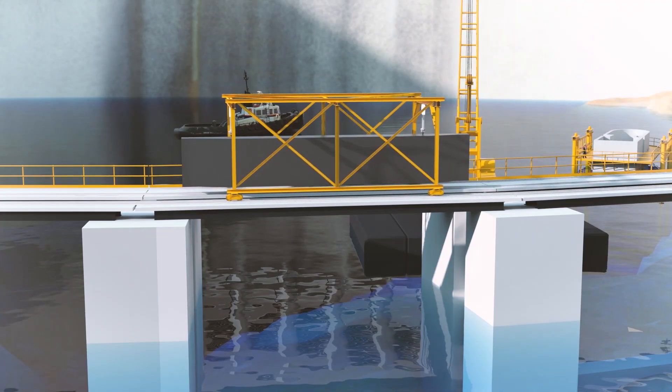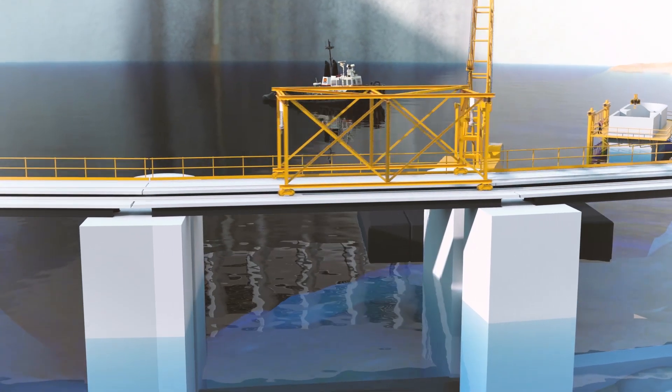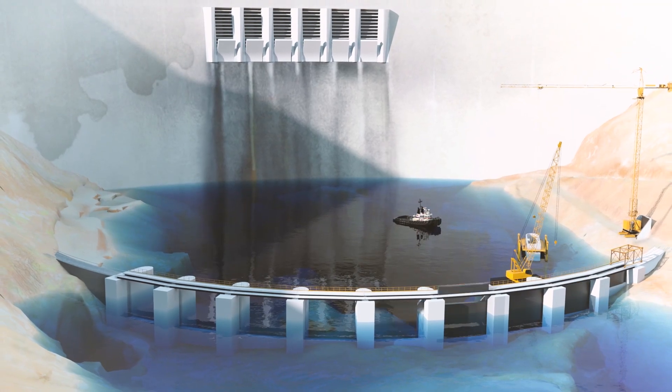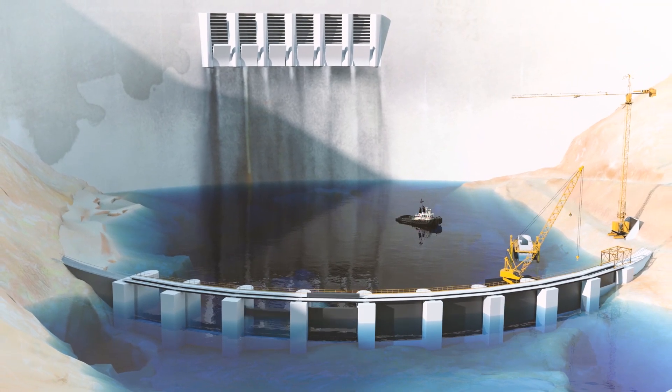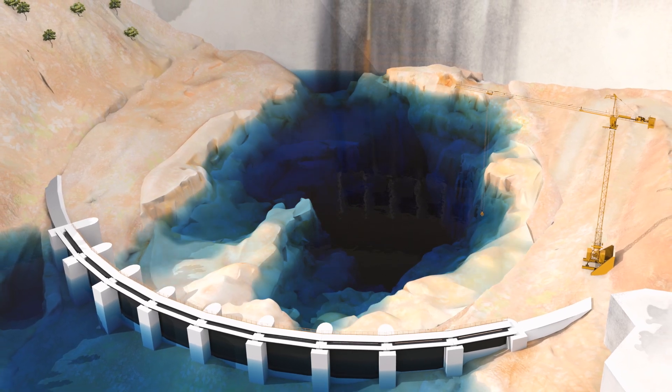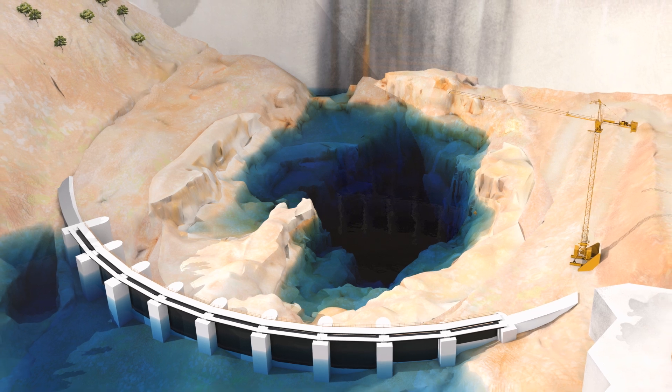Finally, metal stop logs are inserted between the piles following the Berliner system, closing the concrete dam and isolating the site at the foot of the dam. In order to preserve the stability of the site, the water of the plunge pool must be pumped in stages of about eight meters.